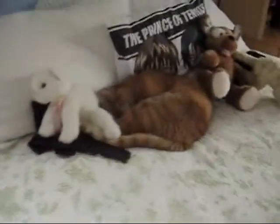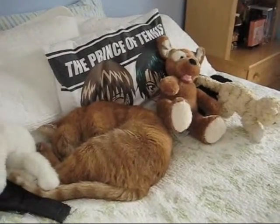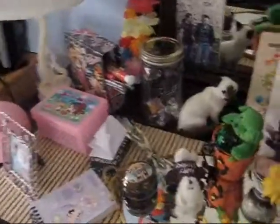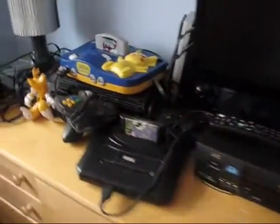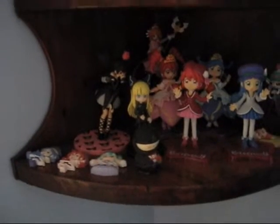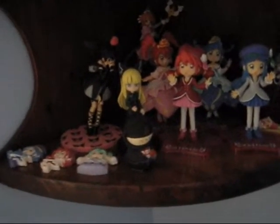Here's my bed with my cat on it, trying to blend in with the stuffed animals. Here's my vanity, and my video games, and more posters. And someone asked if I collected figurines — so here you go, here's some of my figurines that I have.